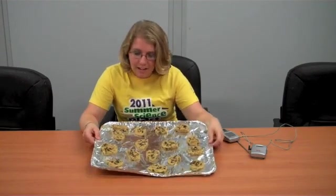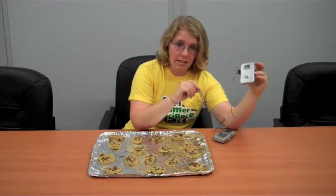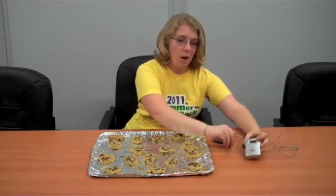Right in front of me, I've got some delicious chocolate chip cookie dough that we will try to bake in my car. All I did was take a pan, cover it in tin foil to reduce cleaning, and cut thinly sliced pieces of cookie dough. We'll place it in my car. I'll also place a digital meat thermometer to measure the temperature inside the car, and we'll see in a couple hours how our chocolate chip cookies bake.